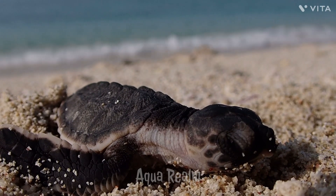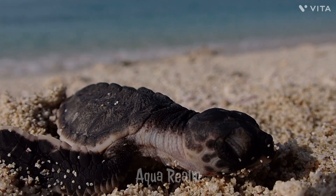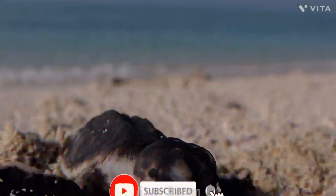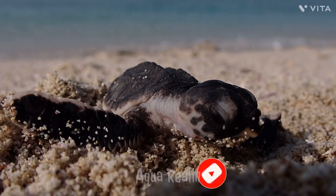The hatchlings have a carapace, or shell, that is heart-shaped and features overlapping scutes, which are bony plates that cover their back. These scutes have a beautiful pattern of colors, usually a mix of brown, gold, and amber.